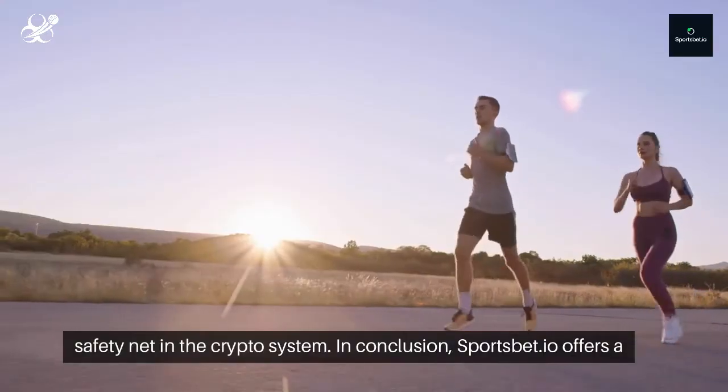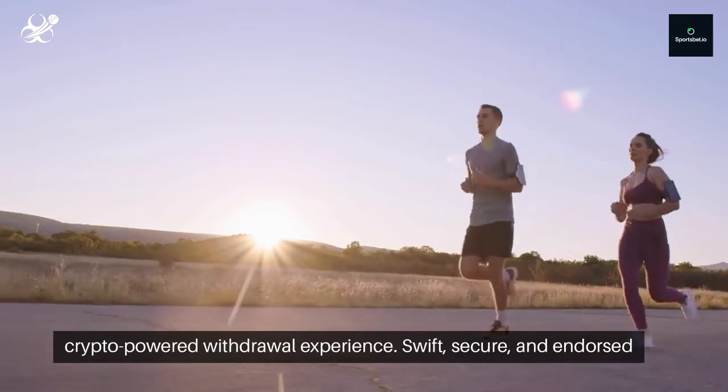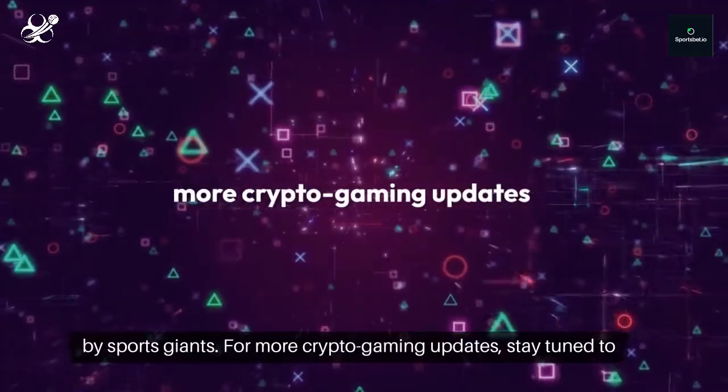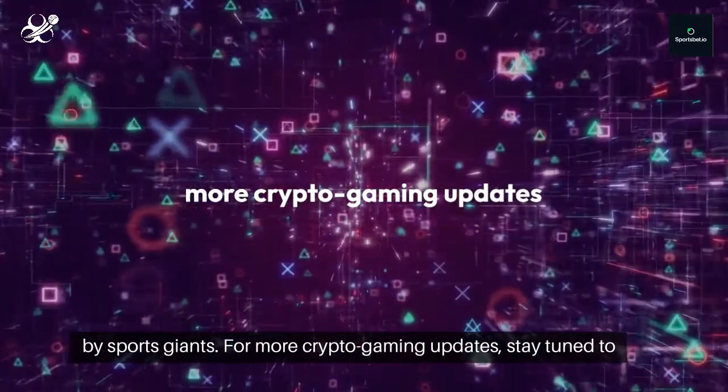In conclusion, Sportsbet.io offers a crypto-powered withdrawal experience — swift, secure, and endorsed by sports giants. For more crypto gaming updates, stay tuned to Zebonanza.com. Happy crypto betting!